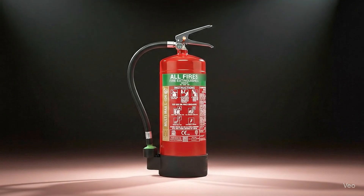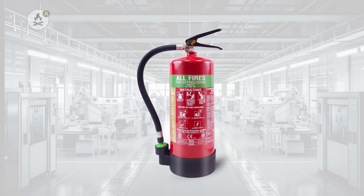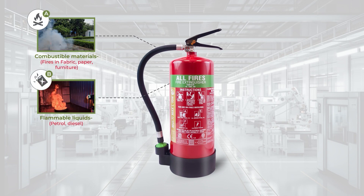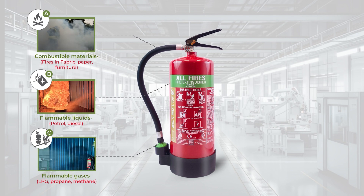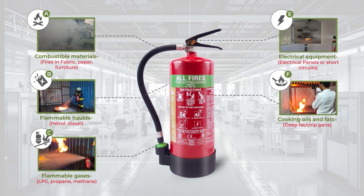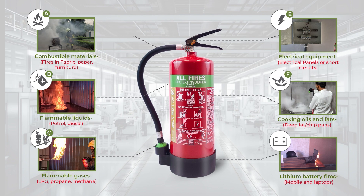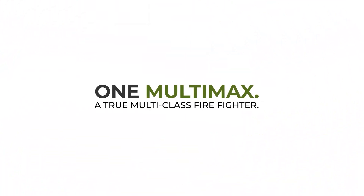Introducing Ceasefire Multimax, a multi-class fire extinguisher engineered for today's interlinked fire risks. It fights it all: packaging materials — Class A fires; flammable liquids like petrol and diesel — Class B fires; combustible gases like LPG, CNG, and propane — Class C fires; fires in electrical panels and server rooms — ESF fires; fires due to superheated oils in the kitchen — Class F fires; and even fires due to lithium batteries in devices and power tools. No second guessing. No switching. One extinguisher. Total confidence.